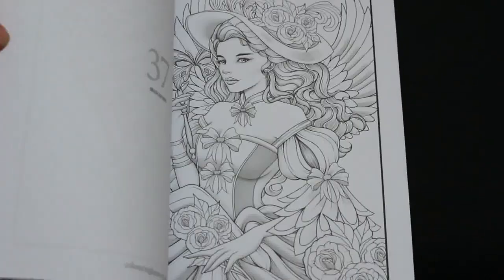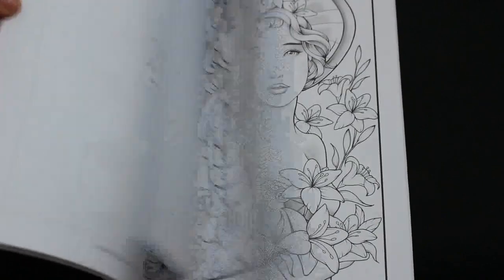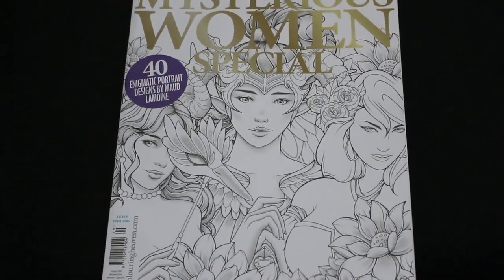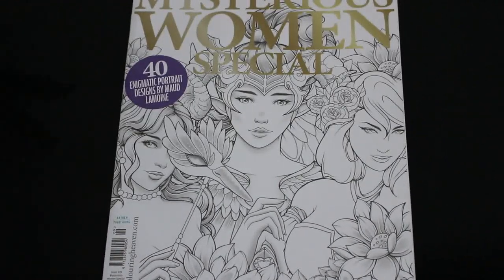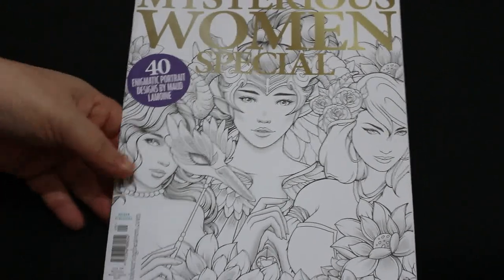Then there's the Mysterious Women Coloring Heaven special — this is my last subscription issue. Now that I'm not on subscription, I'll just go into Tesco every now and again and when I know there's one out, if it looks like something I'm interested in on their website, I can pick it up.